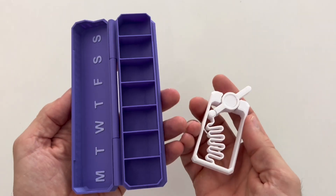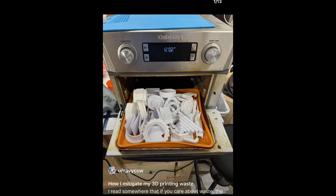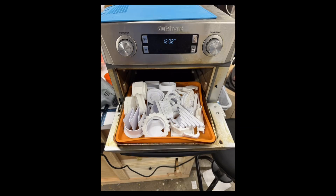We've got one more short topic here, from Navy Cow on Reddit — his story of how he reuses his waste 3D printing filament. I'll quickly run through this post slide by slide.